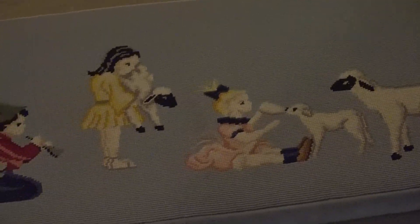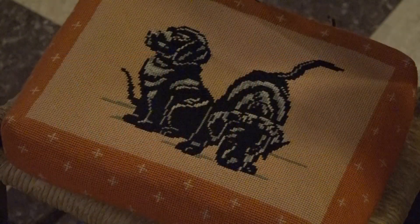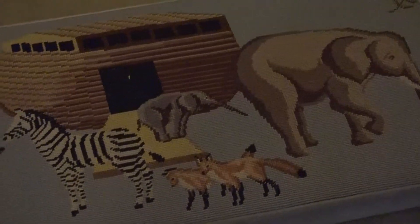Even the needlepoint kneelers in this small chapel are made with an eye to delight children. Designs of baby animals of all kinds are featured, including those on the communion kneeler preparing to enter Noah's Ark.